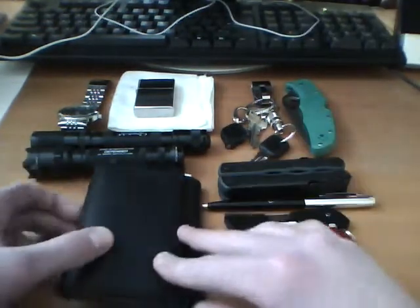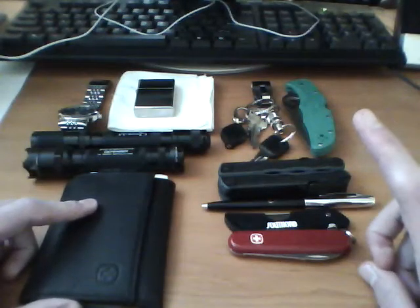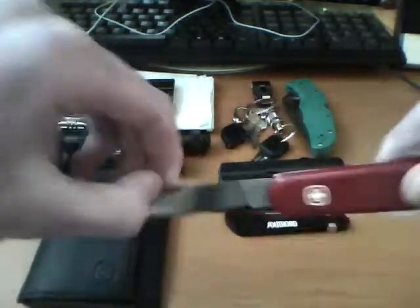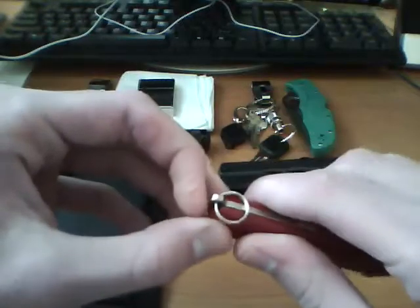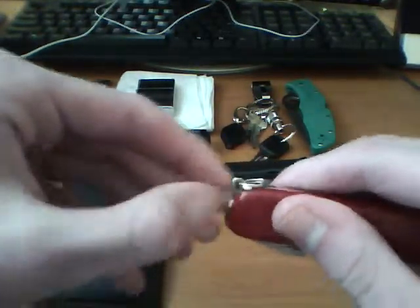Moving on to the back pockets, I got my wallet — just a standard trifold wallet. I believe it's made by Wenger. And in my back right pocket I got a little knife. This knife came with the wallet — this little Wenger knife, just a kind of simple blade. Got some blade, like bottle opener and flathead screwdriver, and then a toothpick and a little pair of tweezers.